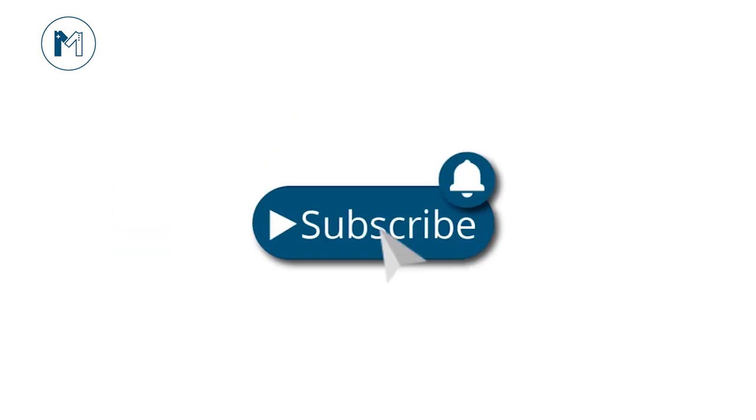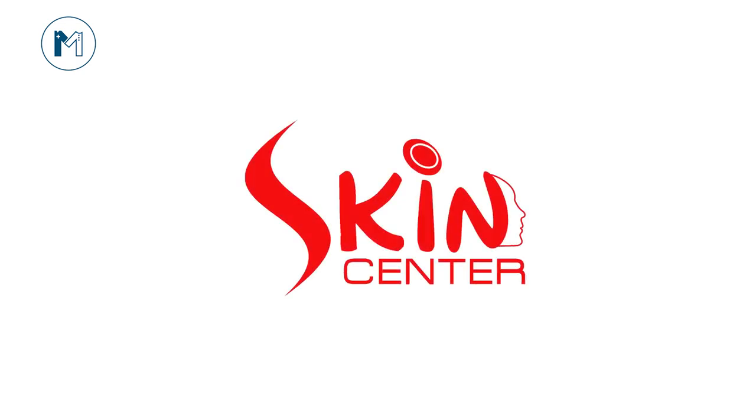For the latest update, press the subscribe button and hit the bell icon. This is a state-of-the-art center.